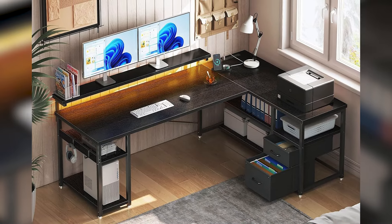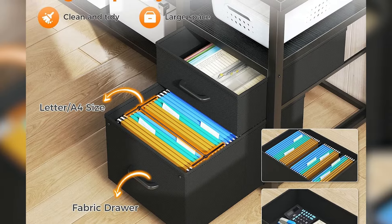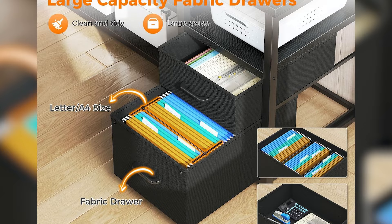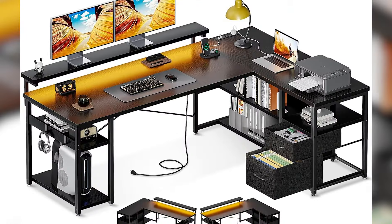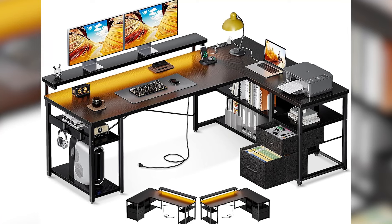The ODK gaming desk stands out as an excellent investment for gamers, combining functionality, style, and practical features. Its sturdy build, ample storage, and customizable LED lighting make it a versatile and ergonomic choice for any gaming enthusiast looking to enhance their setup.